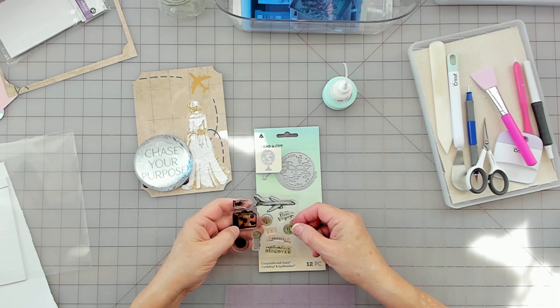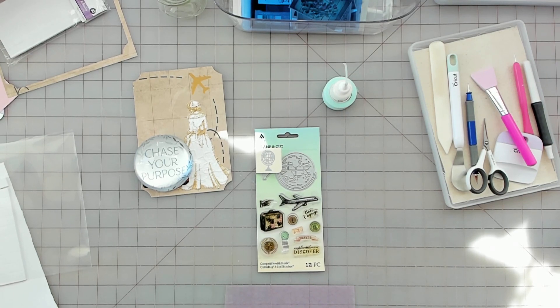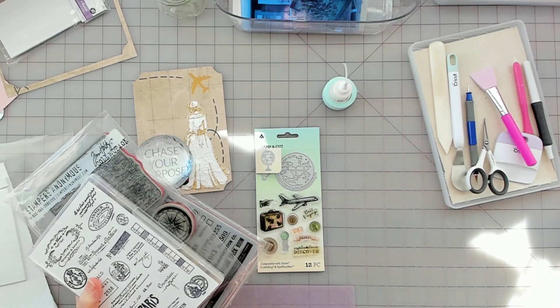I can't even read that. I've got travel stamps — there we go. I've got quite a few travel stamps.